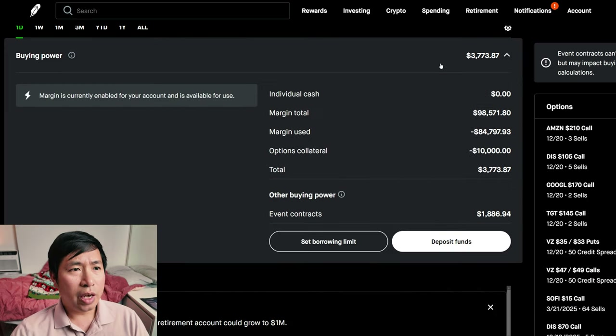This is a margin account. My margin total is $98,571.80. My margin used is $84,797.93. My options collateral is $10,000. This leaves me with $3,773.87 in buying power.